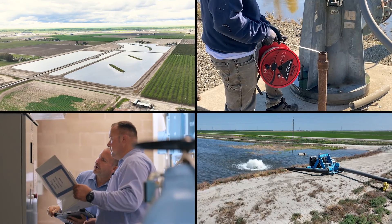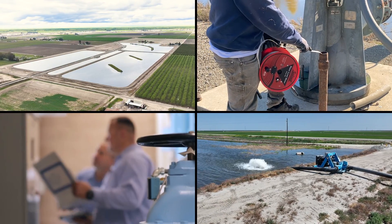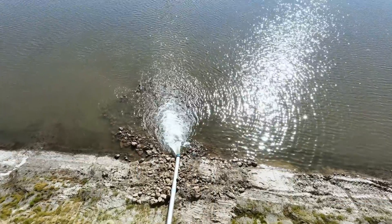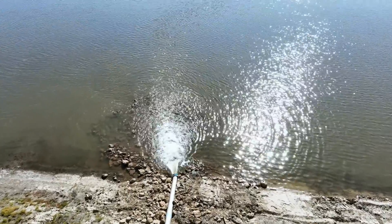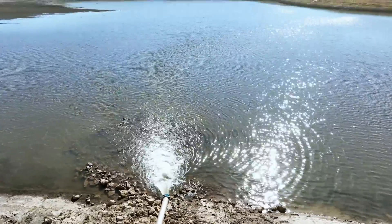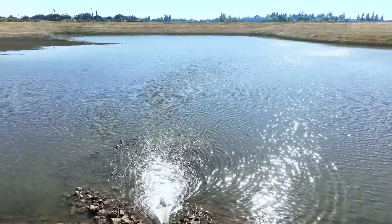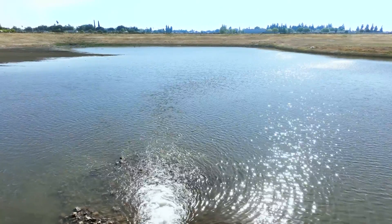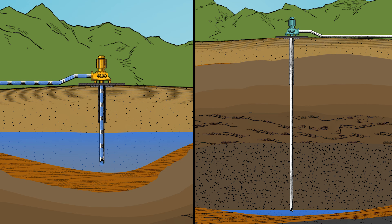Understanding how groundwater recharge works is like having a roadmap to responsible water management. It enables us to take proactive measures like implementing groundwater recharge projects through the Sustainable Groundwater Management Act, and conserving water when it's abundant to use wisely during times of scarcity. The goal is to balance the amount of pumping and recharge in order to maintain healthy aquifers.